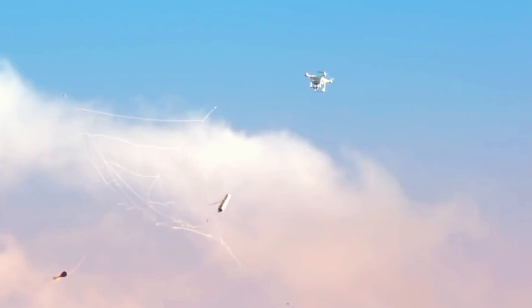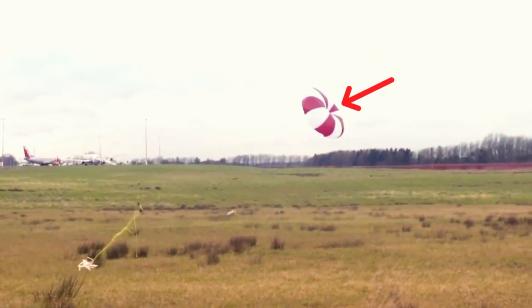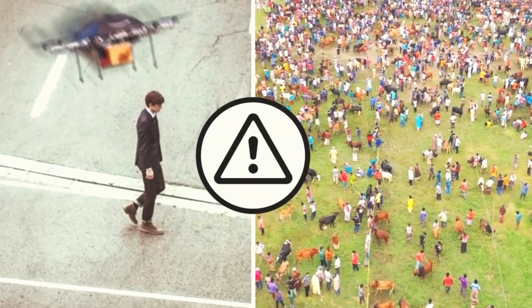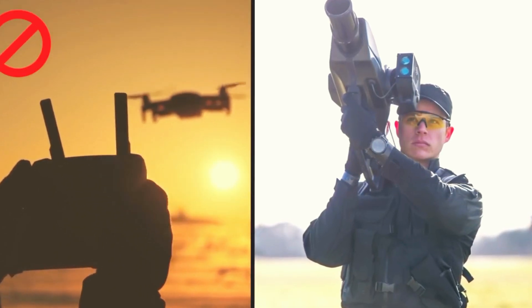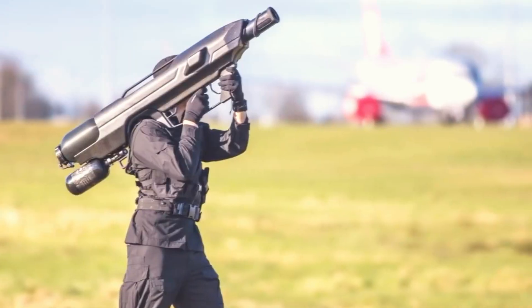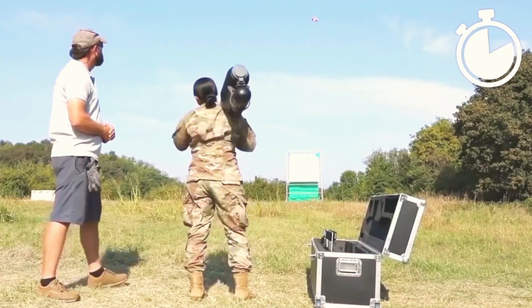The net entangles the drone's blades, disabling it. As the drone falls, a small parachute deploys, preventing it from crashing and causing harm in crowded areas. Unlike the Drone Gun, the Skywall 100 ensures the drone cannot return to its starting point, allowing for forensic investigation. The device can be quickly reloaded, enabling a single operator to neutralize multiple drones within minutes. Its efficiency and effectiveness in taking down drones justify its name: Skywall.